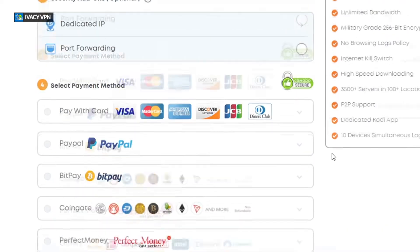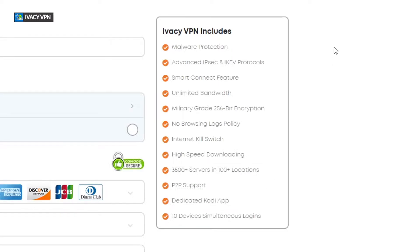They tell you exactly what you're getting right when you pay: malware protection, a smart connect feature, unlimited bandwidth, military-grade 256-bit encryption, and a no-browsing-log policy — so they won't keep any record of what you do. They also have an internet kill switch. That's why they rank in the top two. They offer really high download speeds, over 100 server locations, peer-to-peer support, dedicated app support, and up to 10 simultaneous device connections.